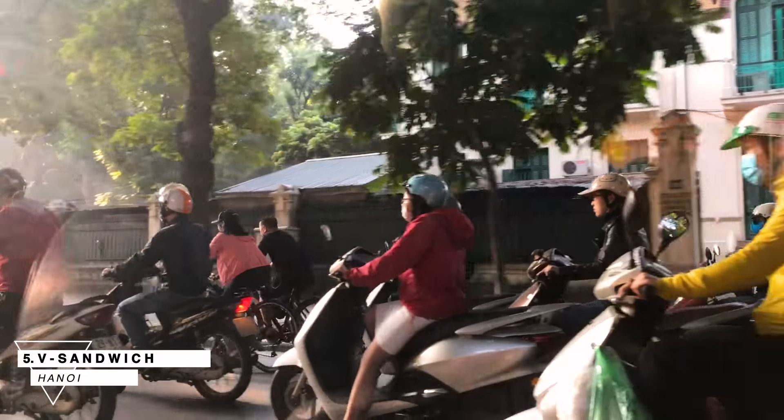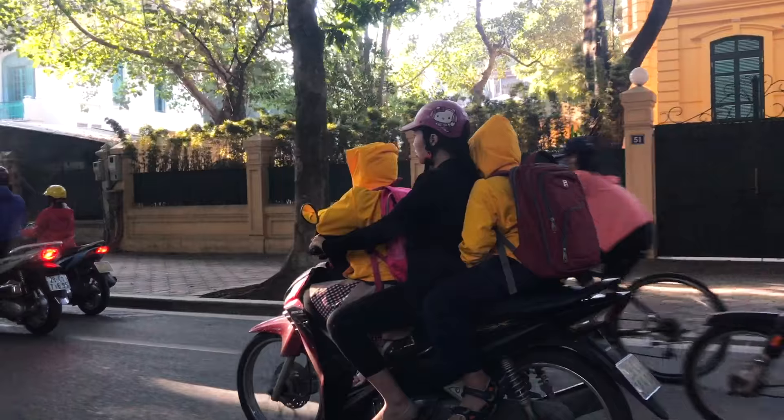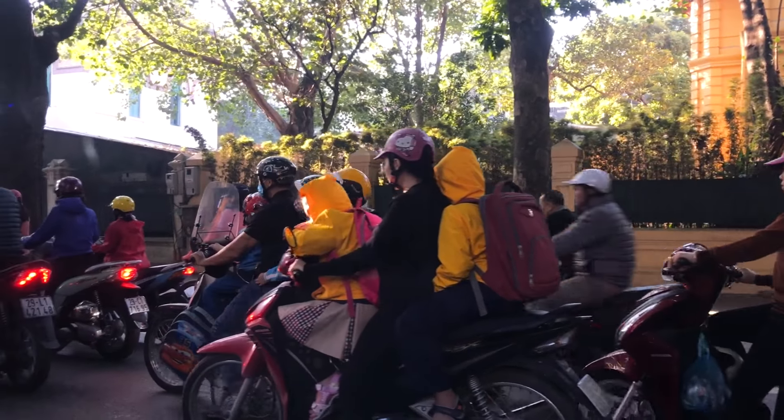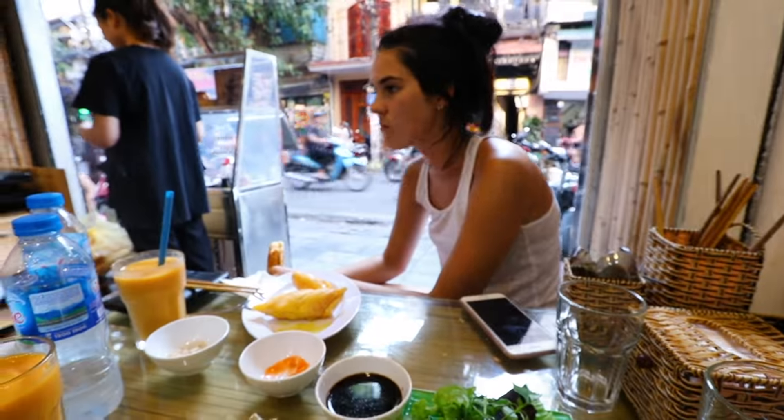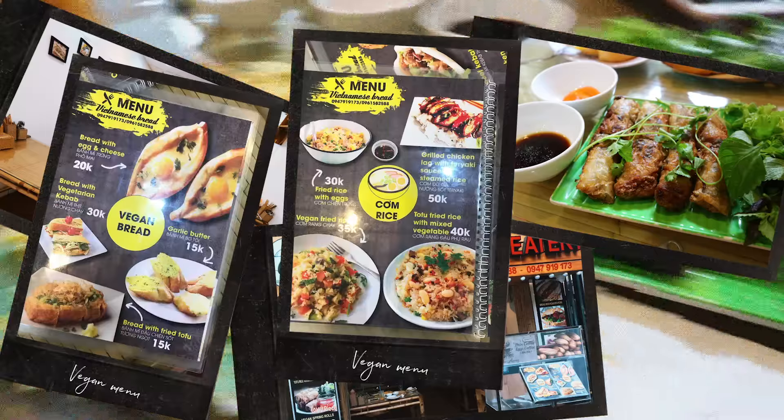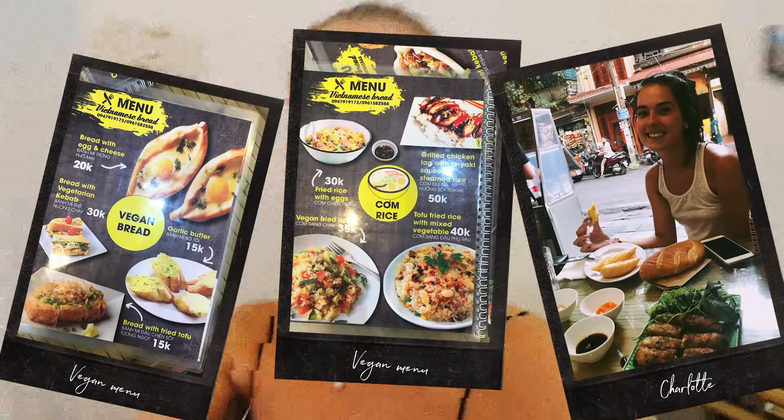Number five is called V Sandwich. This place is located in the old quarter and I'm pretty sure it's a family business. It's called V Sandwich because they have vegan sandwiches here. I ordered vegan spring rolls and vegan fried rice with vegetables, and Charlotte got garlic bread. They were really cute — they made one spring roll for me first so I could taste it before making more. The service here was great and the food was pretty cheap. The vegan menu was a bit confusing but after asking a few questions we understood each other — overall good food.